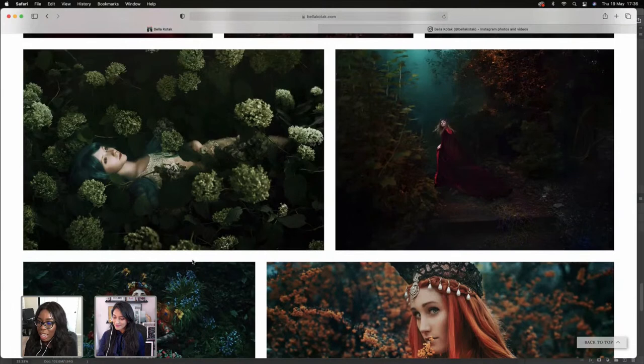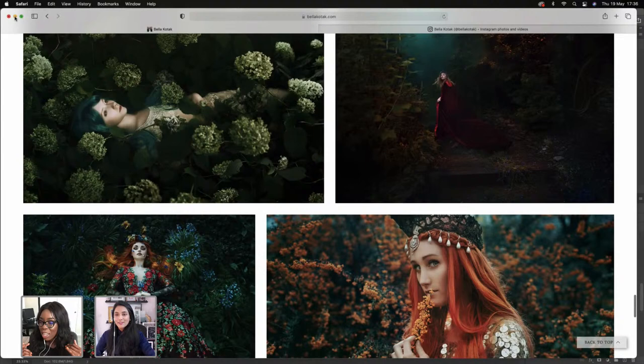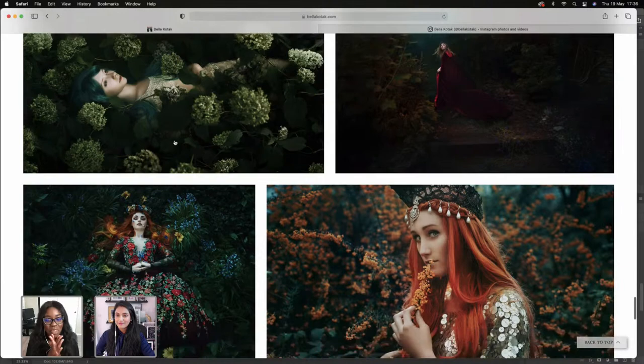Looking at the chat, we've got people dropping where they're calling in from. Sam is from LA — sunny but not too hot at the moment. Francisco is calling from San Francisco. I'm seeing DC, Florida, Montreal, everywhere. Welcome y'all.